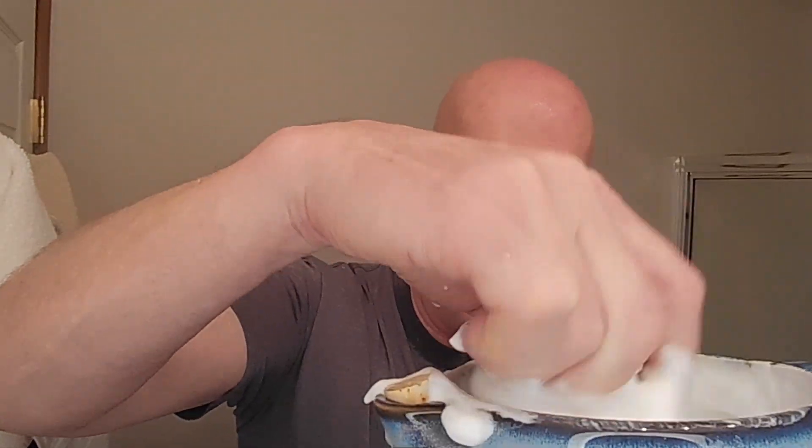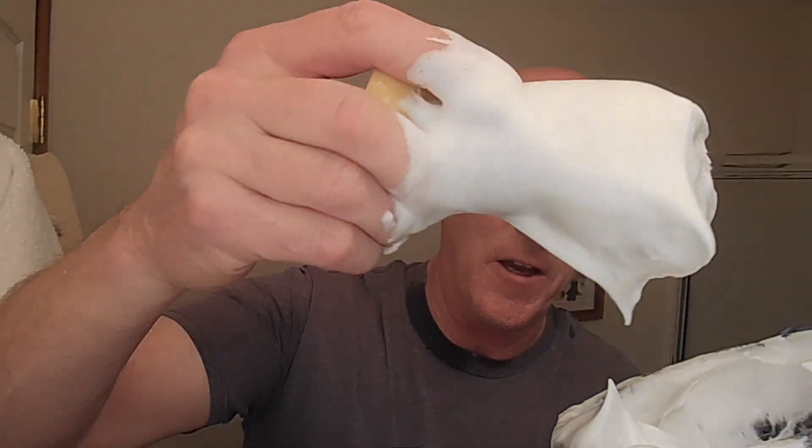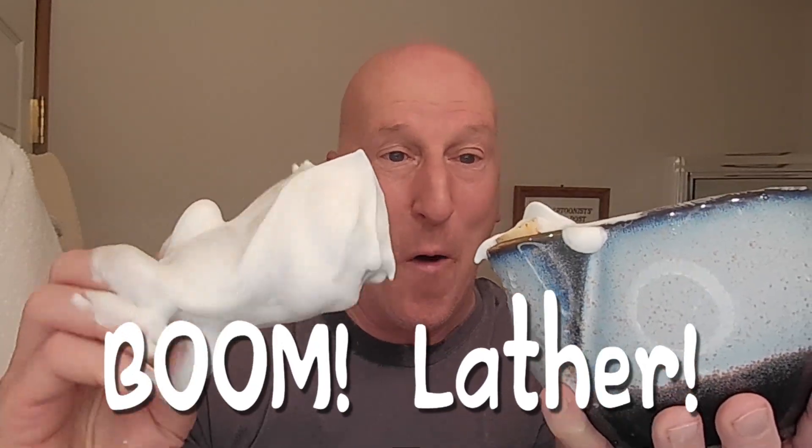A little more water — here we go. It's just starting to explode. My gosh, look at this lather — boom! That is some wonderful, wonderful lather. I have a lot there. This Atomic Rocket brush did a fantastic job. We're going to set that down and wet the face one more time to get some pre-shave lather going.